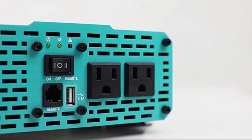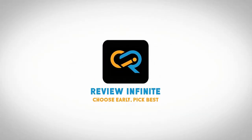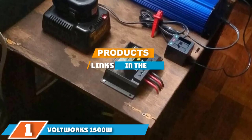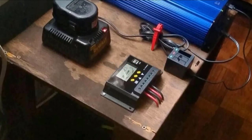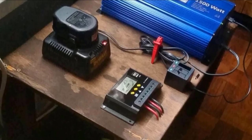Let's get started! At the first position of our list, we have the VOLTWORKS 1500W Pure Sine Wave Power Inverter. This is our pick for the best overall product.